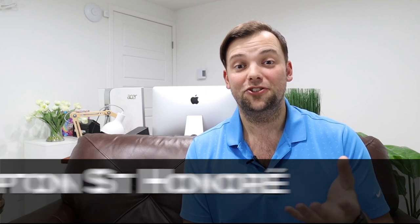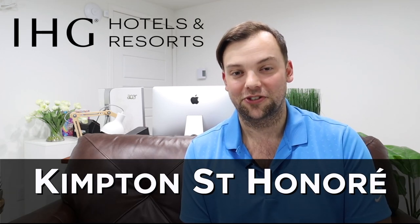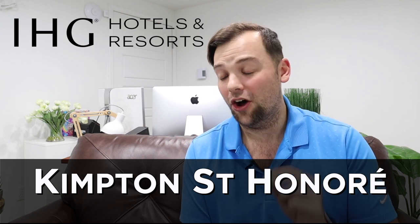I apologize to all the Parisians out there, but I'm going to try to pronounce this: it was the Kimpton Saint-Henri, and I promise you that's the only time I'm going to try to say it. We got to stay there and honestly it was an incredible hotel — it's just wrapped in a really weird ecosystem, and so I want to take a look at it.